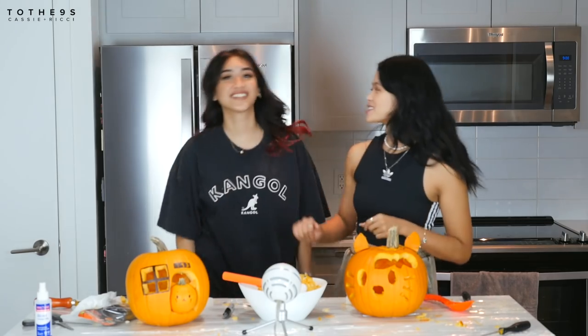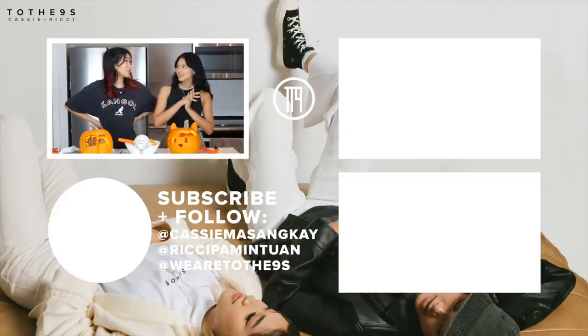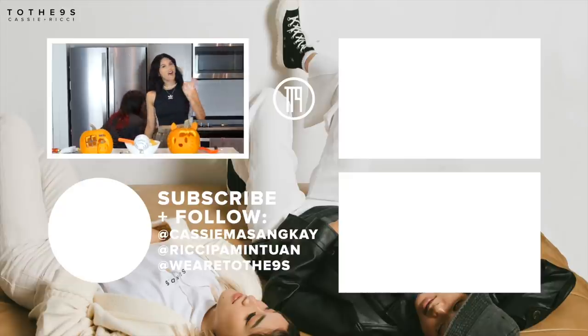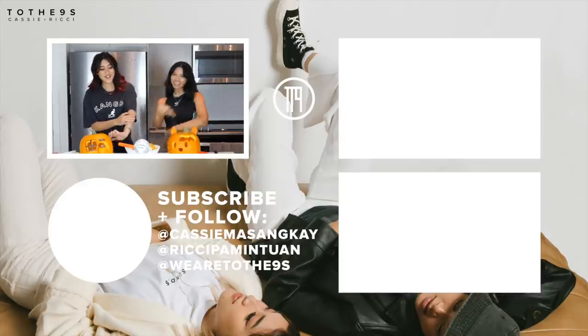Shoutout again to Eva NYC for sponsoring today's video — Richie's air-dried hair smells so good. Don't forget to follow on Instagram at Cassie Mass and Kai Richie, and at Weird to the Nines. They sign off, noting fans have been using their hashtag but they haven't been posting themselves — they promise to get on that.